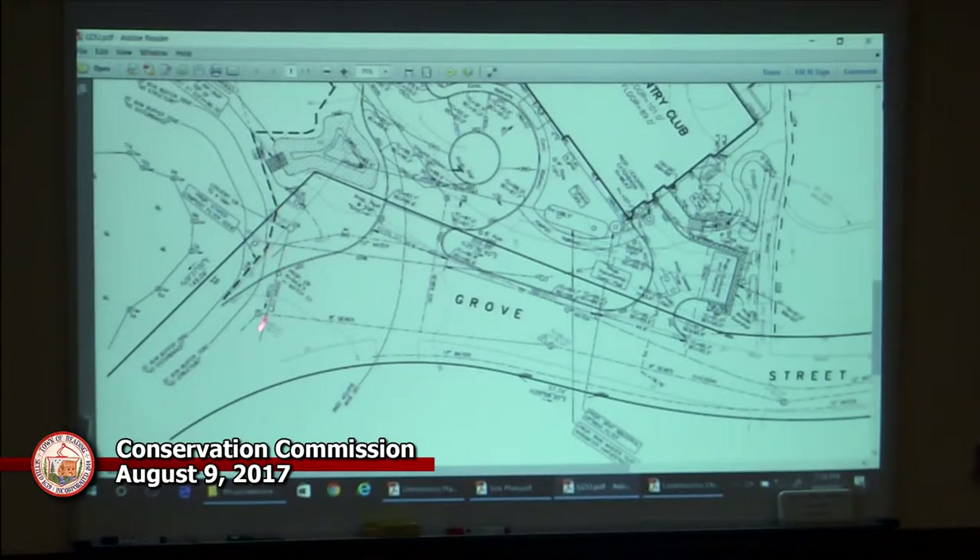The hearing procedure is explained: the applicant will present the proposal, the commissioner will receive reports and address questions, and the public will then be given the opportunity to ask questions directed to the chair. Attendees should give their name and address before their comments or questions. Most attendees have signed in.